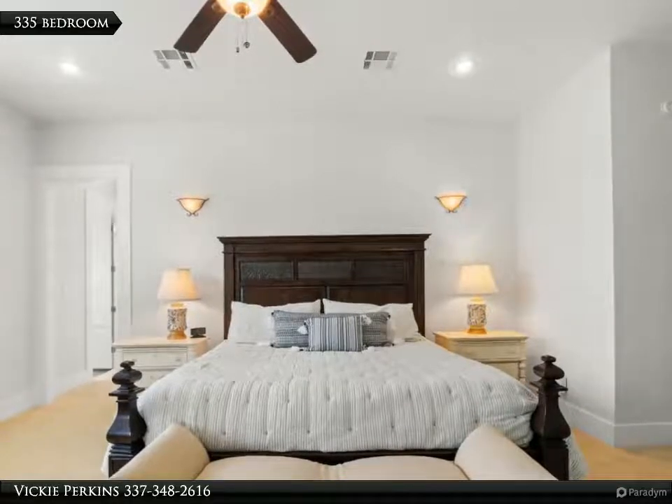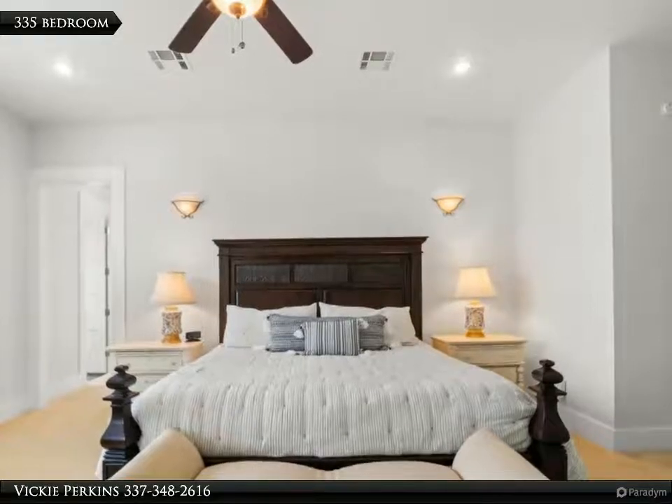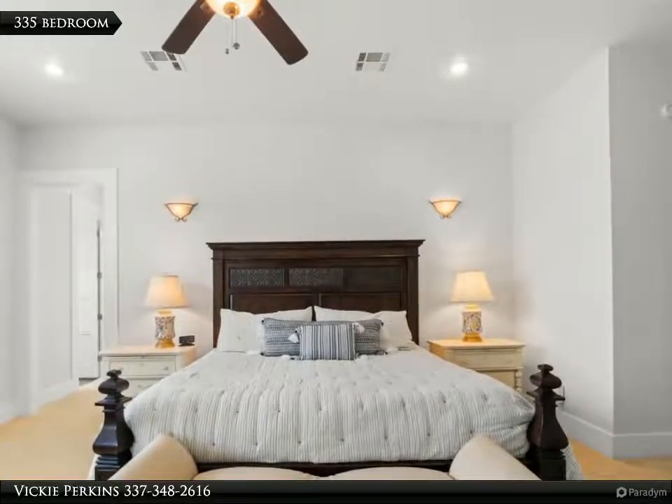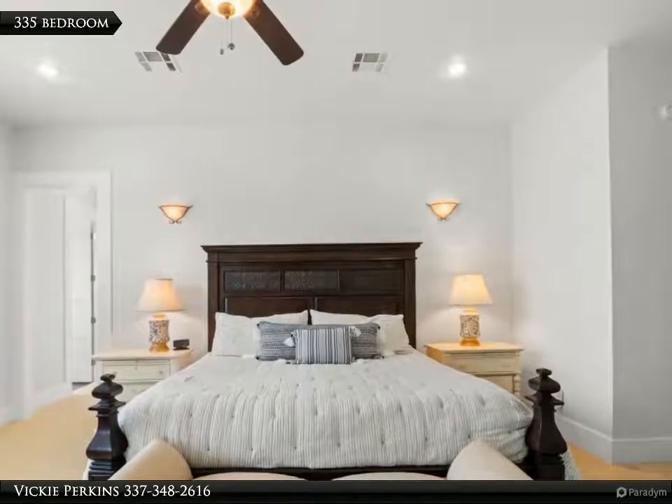A cook's kitchen with an island boasting a solid heart pine top circa 1909. The master suite is fit for a king and a queen. Relax in the air masseur soaking tub and a massive shower.